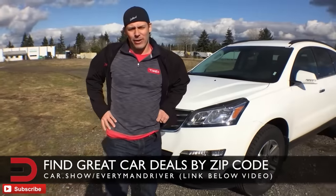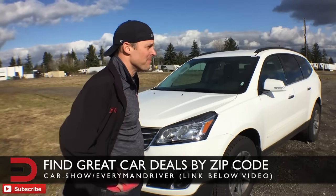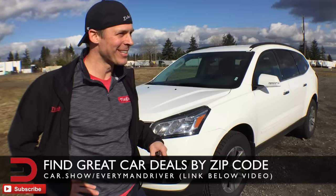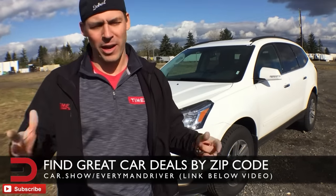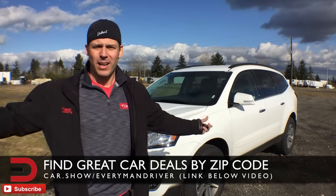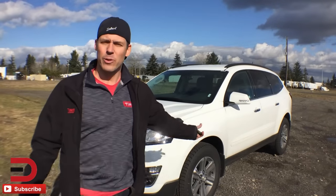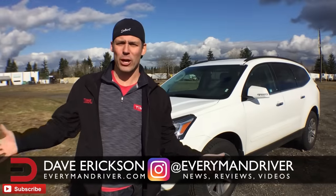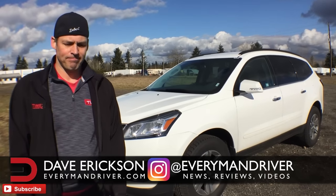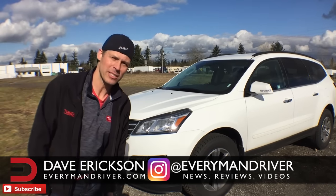That wraps up our walk-around — thank you for videotaping this. MSRP on the 2017 Chevy Traverse runs between $28,000 and $44,000. I'm having a lot of fun with this just because we're on vacation. I'll have all the real detailed information about the 2017 Chevy Traverse on everymandriver.com. That's officially going to wrap up my rental car review — thanks so much for watching, hope you had fun with this. See you later!